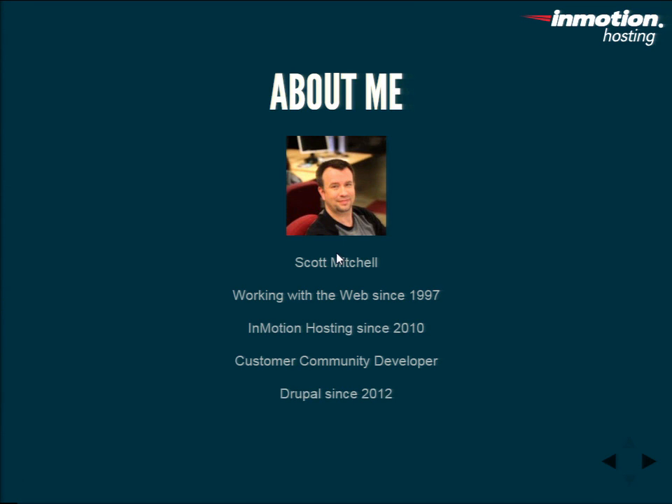I've been working with Drupal since 2012 — not a super deep experience, but since version six, mostly seven, because that's where most of our customers are. And we're starting to reach into eight as it goes along.